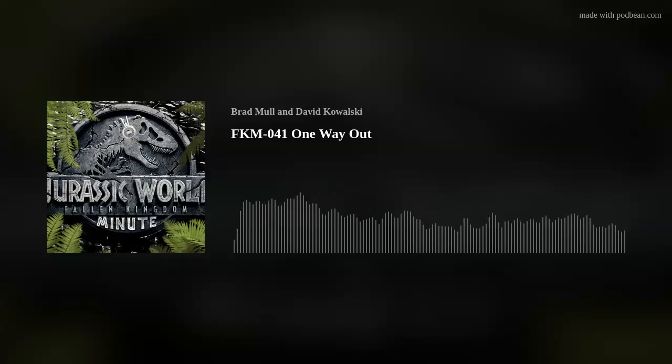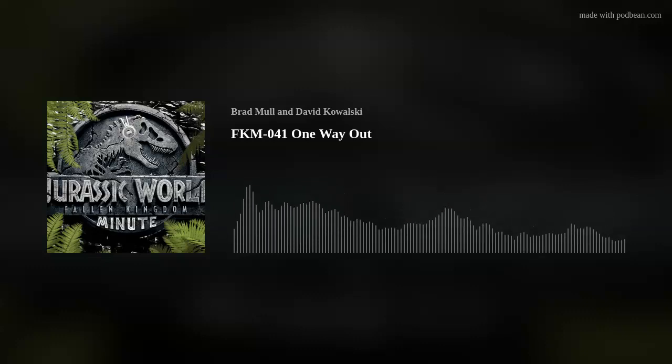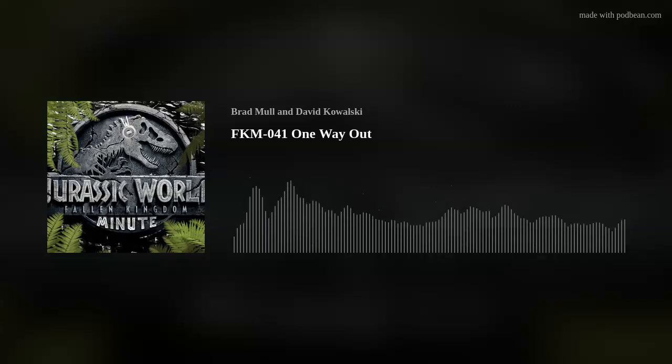And it turned out so right at the end — you feel that impact and just the way the model interacts with the tree, it just looks so real. It does, yes. And it's just funny because, like you said, I just had these on my hard drive.